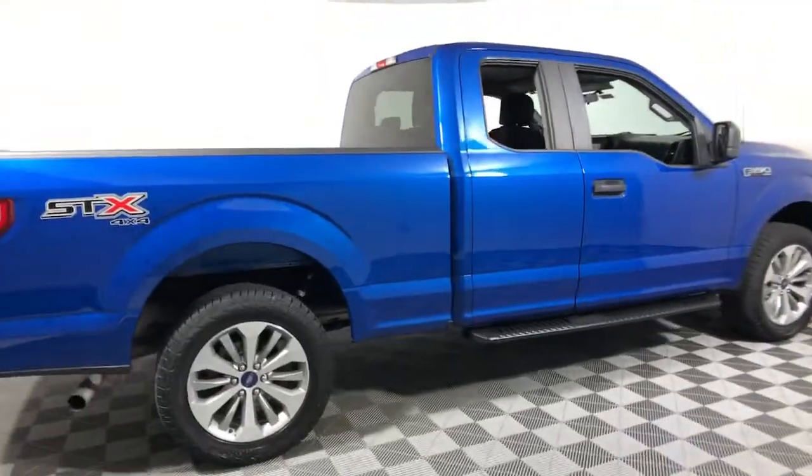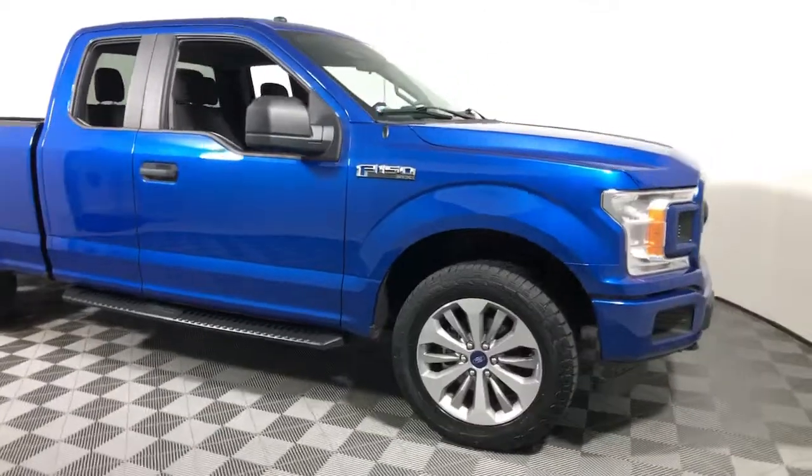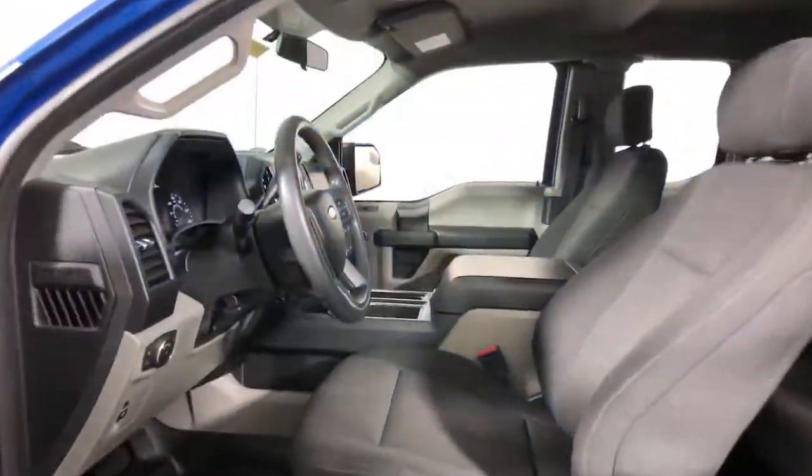You're gonna love the 2018 Ford F-150. This vehicle is an outstanding buy with fewer than 30,000 miles on the odometer.